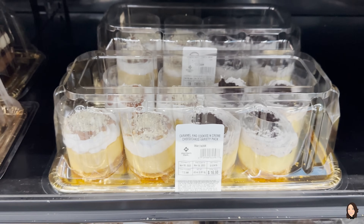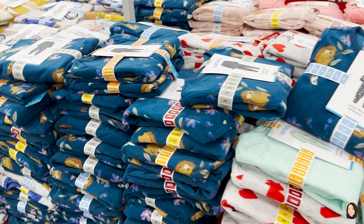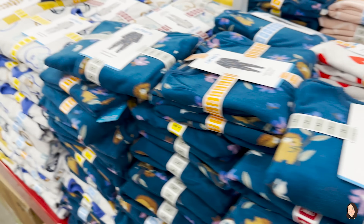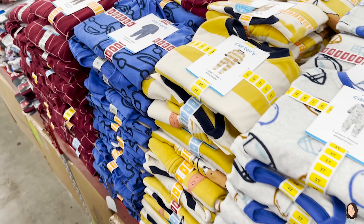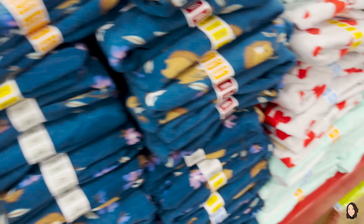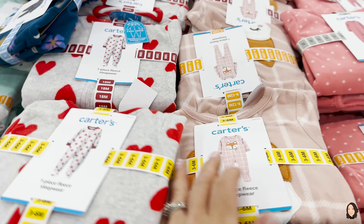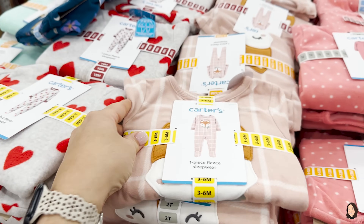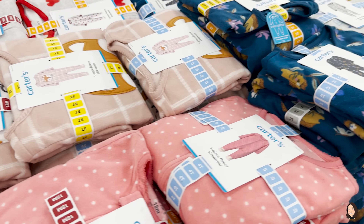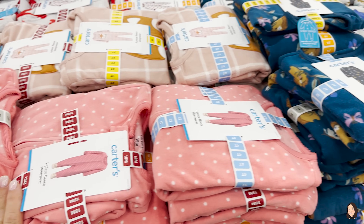They've got these adorable blanket sleepers by Carter's for $7.98 in different patterns — boys and girls. I love this one and this one with the cute little fox on it. Super cute. I feel like Stevie would burn up in that though — she just does not like to be covered up at night.